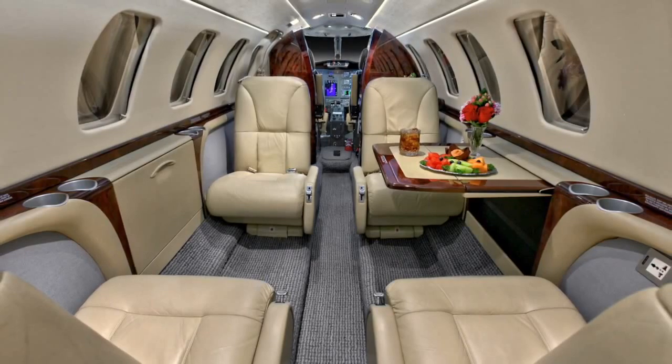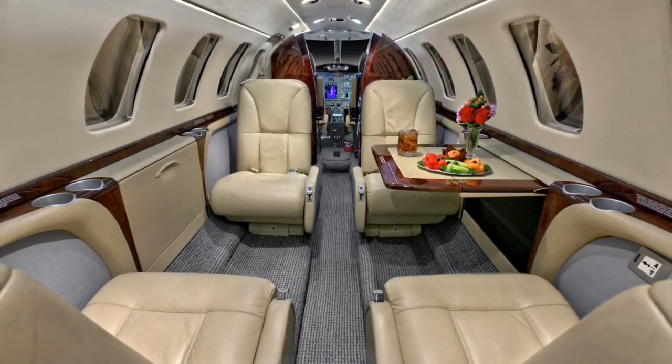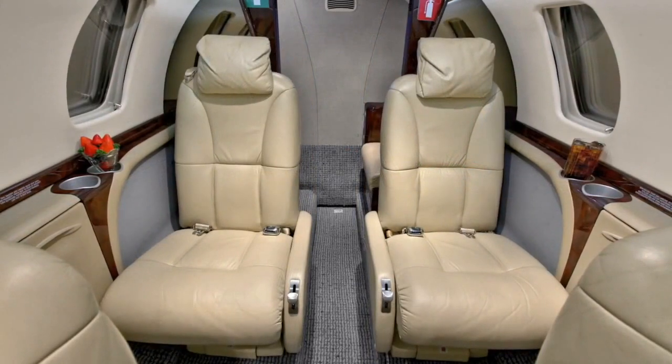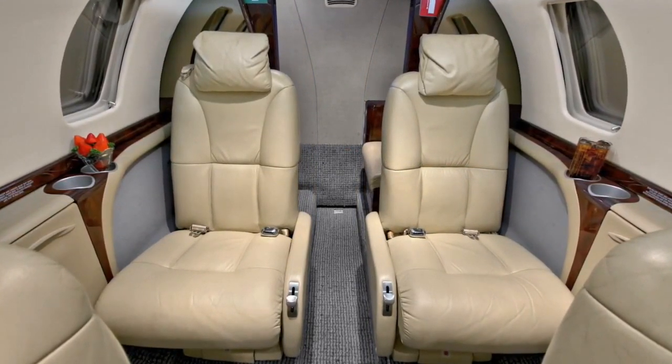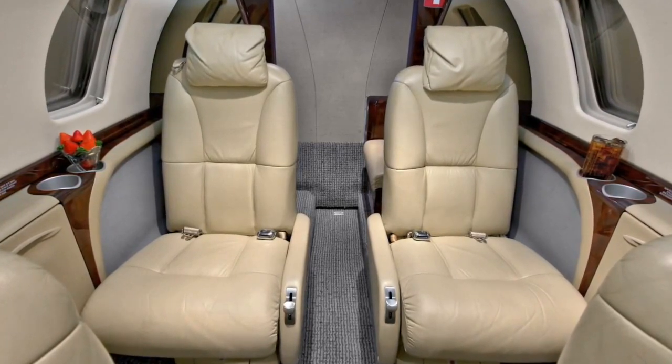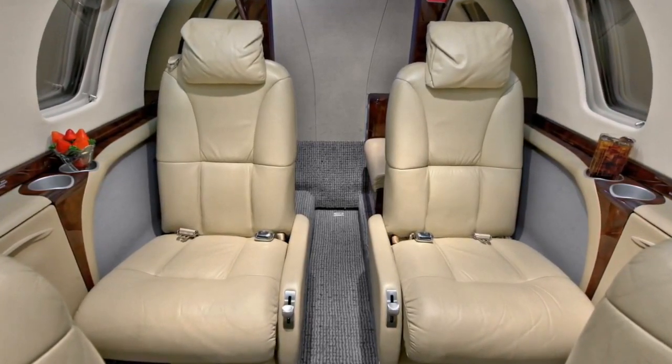The configuration allows for executive tables at every seat, with a belted flushing aft lavatory providing seating for a 7th passenger. The spacious and productive interior features club seating for 4 passengers plus 2 additional forward-facing seats aft.